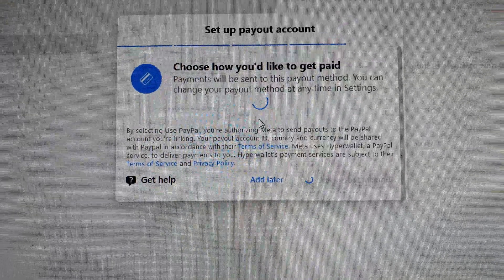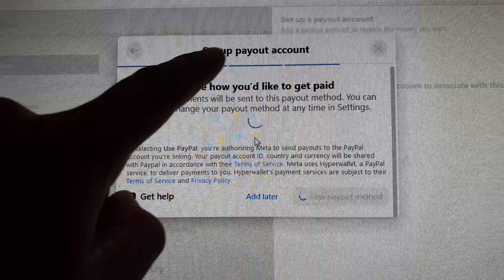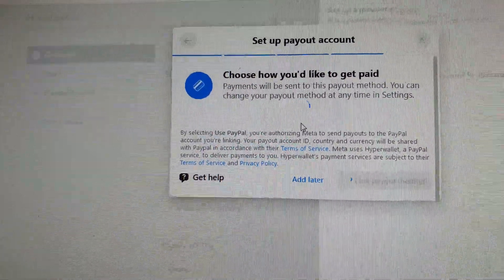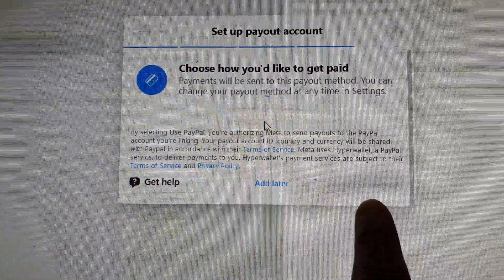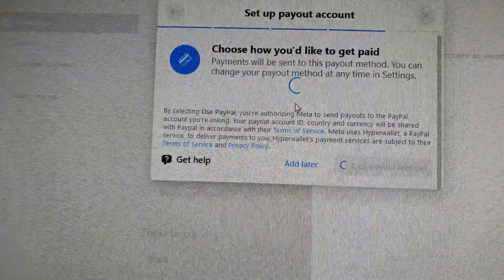How to fix the issue with Facebook getting stuck or hanging on setup payout account when you are trying to link with PayPal. Here on this step, when I link the payout method using PayPal, my Facebook page just hangs and goes in a circle.